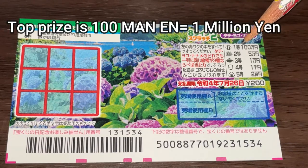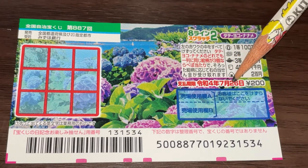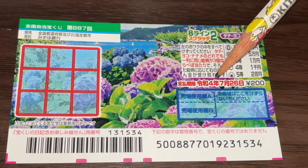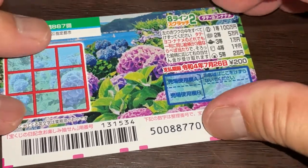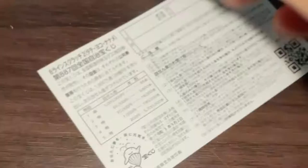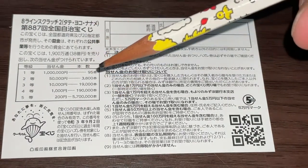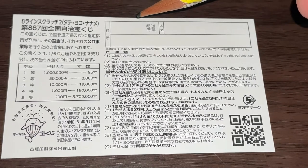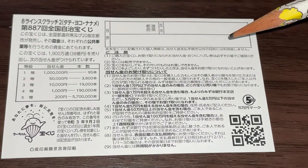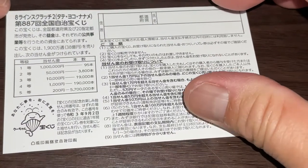The top prize is Hyakumanen. You have until July 26th, 2022, Rewa IV to claim your prize. Don't scratch here. Here's a breakdown of the prizes and the rules in Japanese. If you happen to win the big prize, you're going to have to fill in this area — your prefecture, your full name, and your address in Japan. All winnings are tax-free in Japan. Anyone can play this game, including tourists.